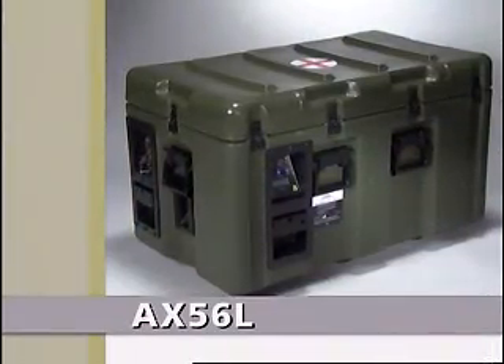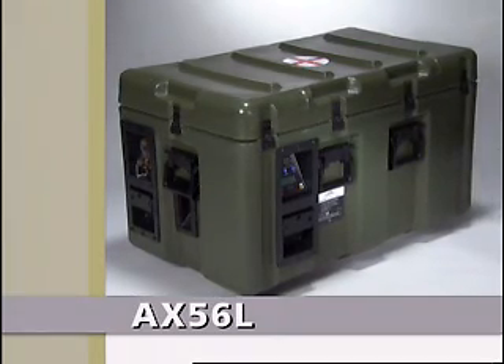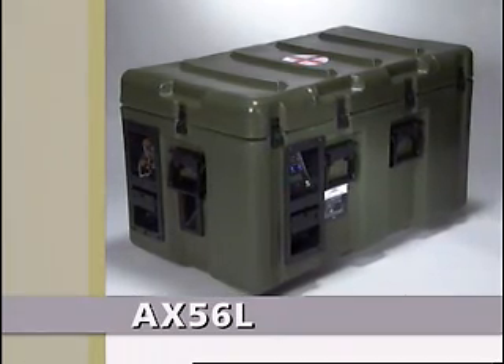Accutemp's active patented temperature management systems integrate the company's thermal expertise in high performance insulation with the latest in power management, cooling and controls technology, to safely store and transport temperature sensitive blood supplies, vaccines and pharmaceuticals under the harshest environmental conditions.